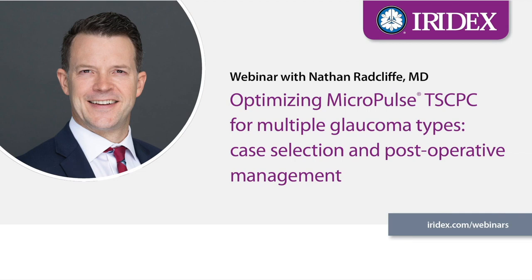This evening we are fortunate to have Dr. Nathan Radcliffe, Associate Clinical Professor of Ophthalmology at the New York Eye and Ear Infirmary and the New York Eye Surgery Center with us. Dr. Radcliffe will be sharing his experience and expertise utilizing Micropulse Transcleral Cyclophotocoagulation across many types of glaucoma within his practice. Following tonight's presentations, we will open the floor for questions. You will need to utilize the Q&A button on the top of the Zoom application on the right hand side to ask those questions. Now let's get started.